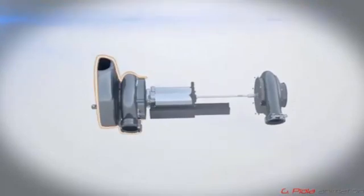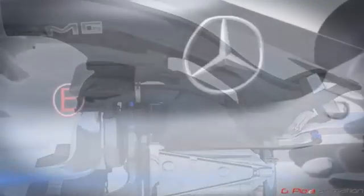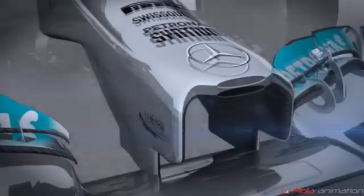Critically, unlike their rivals, Mercedes positioned the turbo compressor at the front of the engine and the turbo at the back, a layout which helped improve power. Another unique Mercedes solution was to completely body the inside of the side pods to improve the quality of airflow within them.